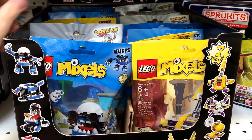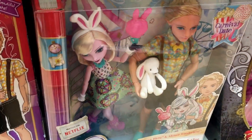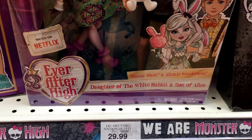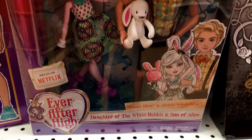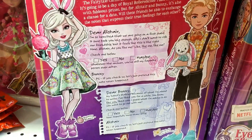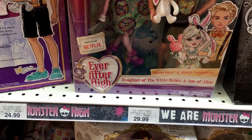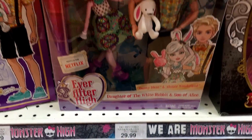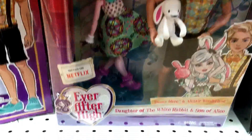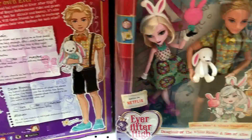Toys R Us also has the brand new Ever After High Carnival Date two-pack. This has the daughter of the White Rabbit and the son of Alice — Bunny Blanc and Alistair Wonderland. Here's the front of the box and here's the back. I believe they're $29.99. Thumbs up if you like this new two-pack from Ever After High!